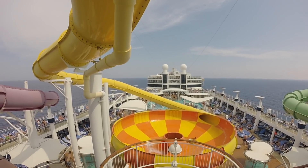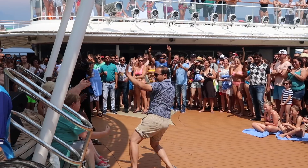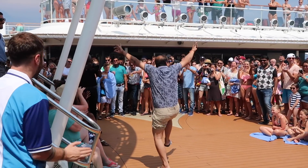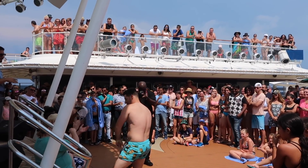We're back at the pool and heading on the water slides now.